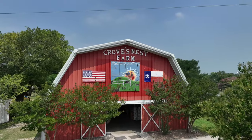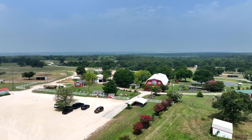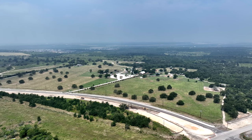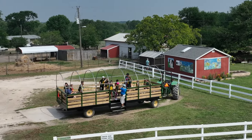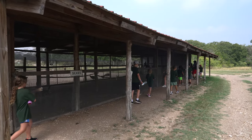The farm opened in 1983. In 1998, it moved to its current location on Taylor Lane in Manor after receiving a donation of 100 acres of land. Each year, over 40,000 students from Central Texas visit Crow's Nest Farm on field trips.